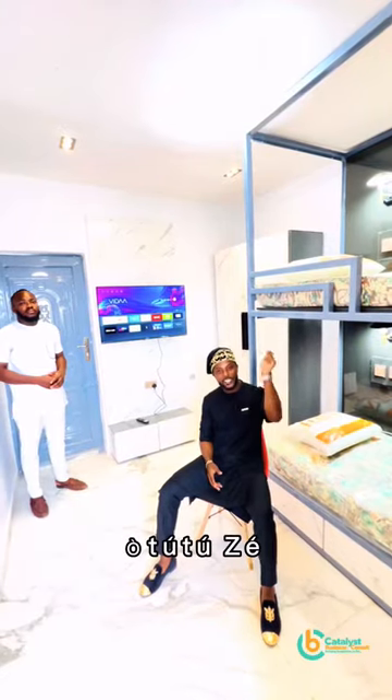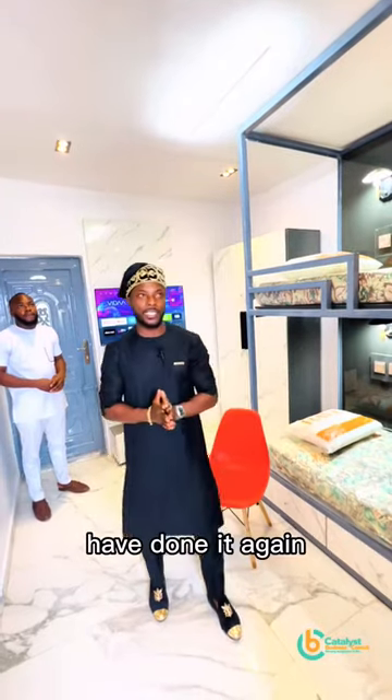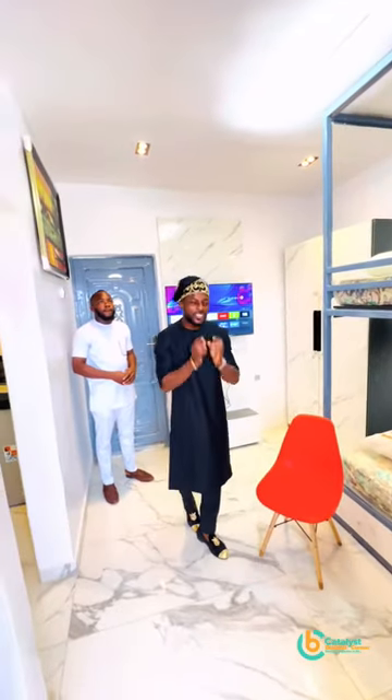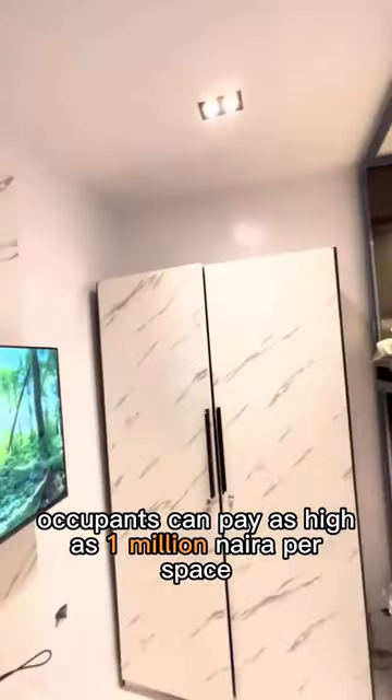Ladies and gentlemen, O2TZ — Captain Jerry Interiors and Scoochie's Sonnage have done it again. Another room self-contained in Project Balogon 2.0. This is fully designed such that occupants can pay as high as $1 million per space.